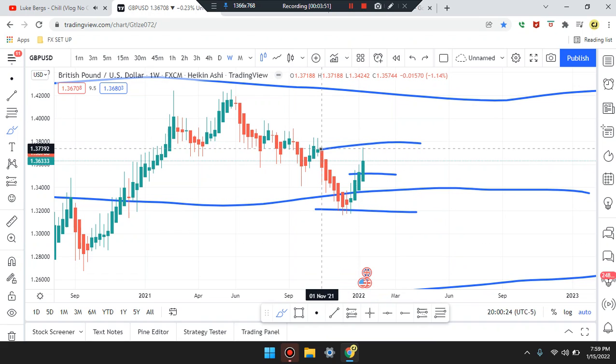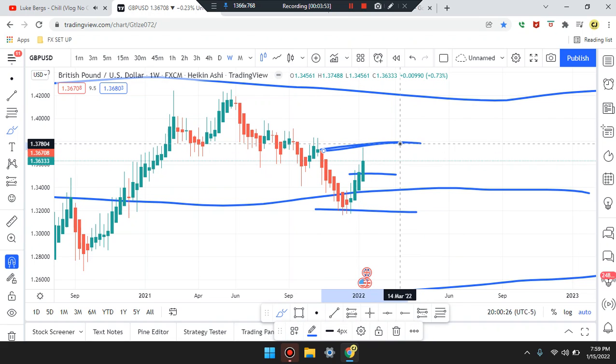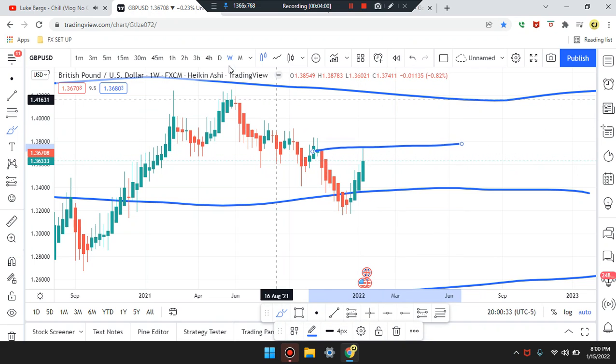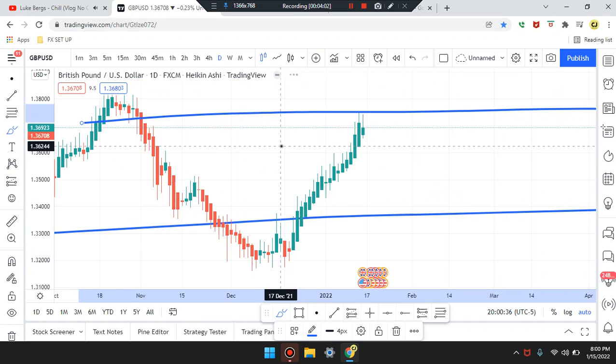Let's walk down the time frame and see what the market is doing right now — see if the market is going to test the area of resistance at that midpoint. Heading down to the daily time frame.